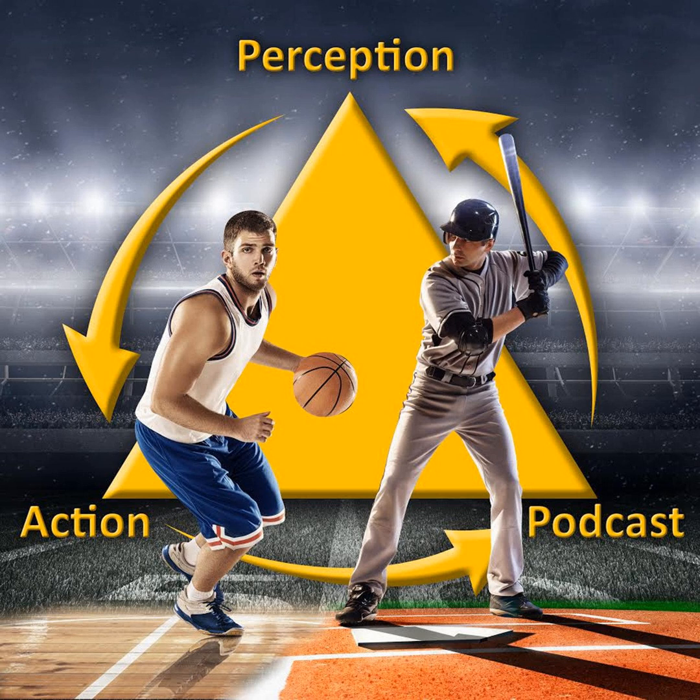This is Rob Gray from ASU and the Perception and Action Podcast, back with another article review. In today's episode, I want to look at a study on training the counter movement jump. It's going to compare two different types of training: traditional prescriptive training, which the authors call cognitive training, versus an ecological dynamics based approach — which is a very interesting interpretation of an ecological dynamics approach, but I'll get to that.